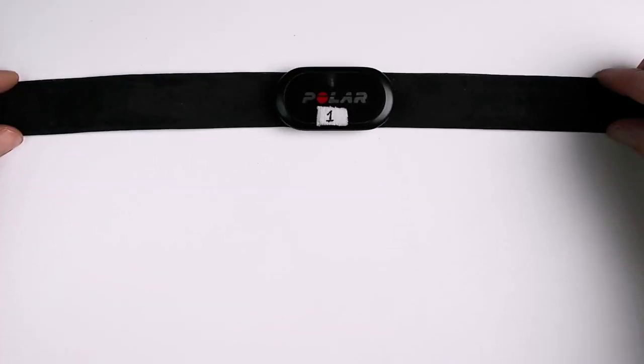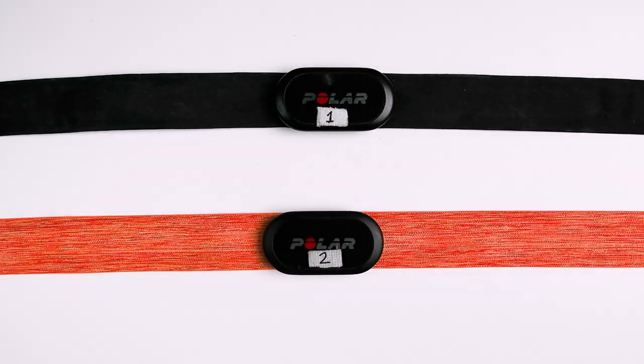Hello everyone, my name is Rob and I'm a postdoctoral scientist based in Vienna, Austria. In this video I test the heart rate accuracy of the Polar H10 ECG chest strap. Specifically, I test the consistency of two Polar H10 chest straps over 120 training sessions. Timestamps are in the description below and also on the timeline.